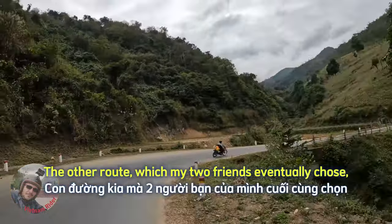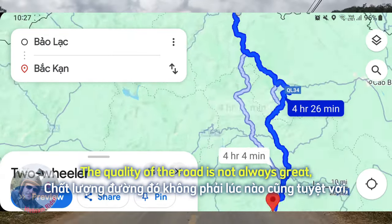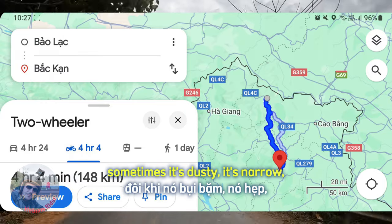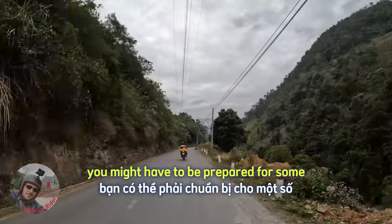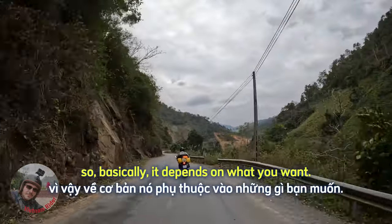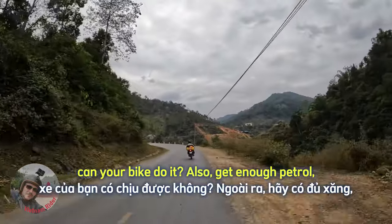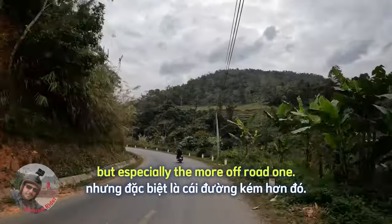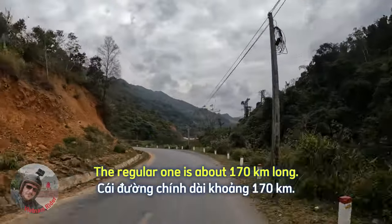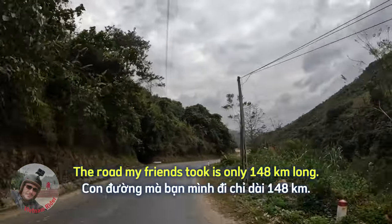The other route, which my two friends eventually chose, is pretty intense. The quality of the road is not always great — sometimes you might have to go through mud, sometimes it's dusty and narrow, and you might have to be prepared for some off-road experiences. So basically it depends on what you want, and consider your bike too — can your bike do it? Also get enough petrol either route you choose, but especially the more off-road one. The regular route is about 170 km long, while the road my friends took is only 148 km long.